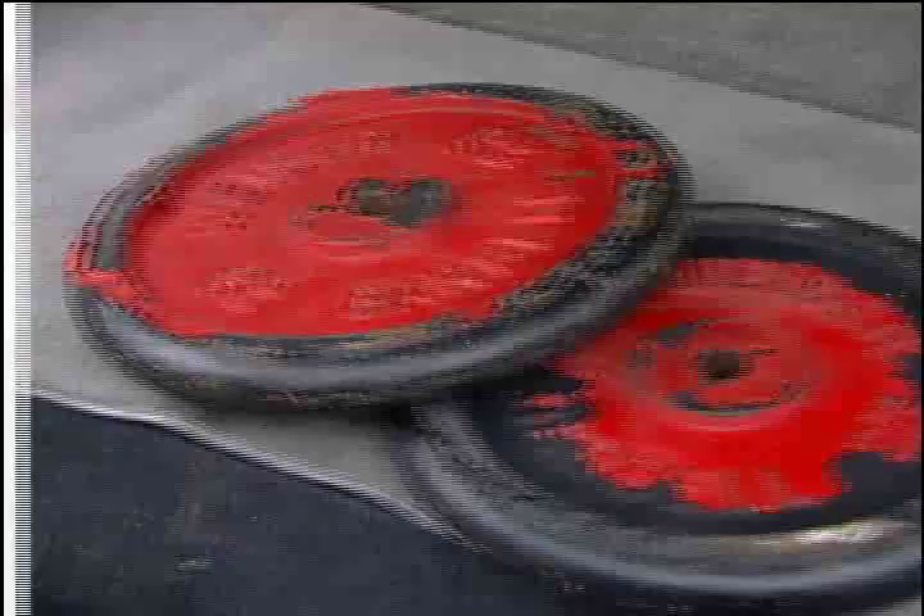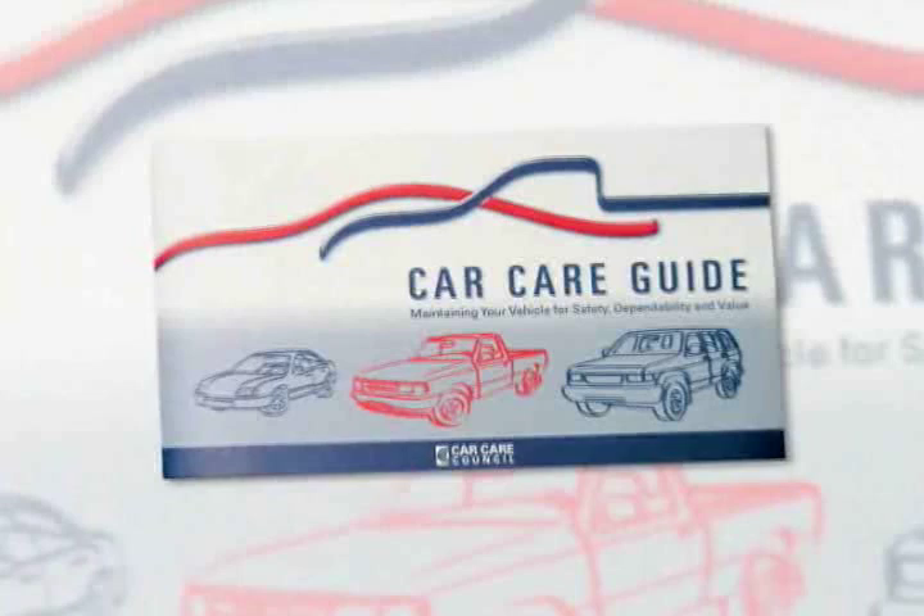When traveling, limit any extra weight. An extra 100 pounds can cut fuel efficiency by 1% to 2%. For a free copy of the Car Care Council's Car Care Guide or for more information, visit www.carcare.org.